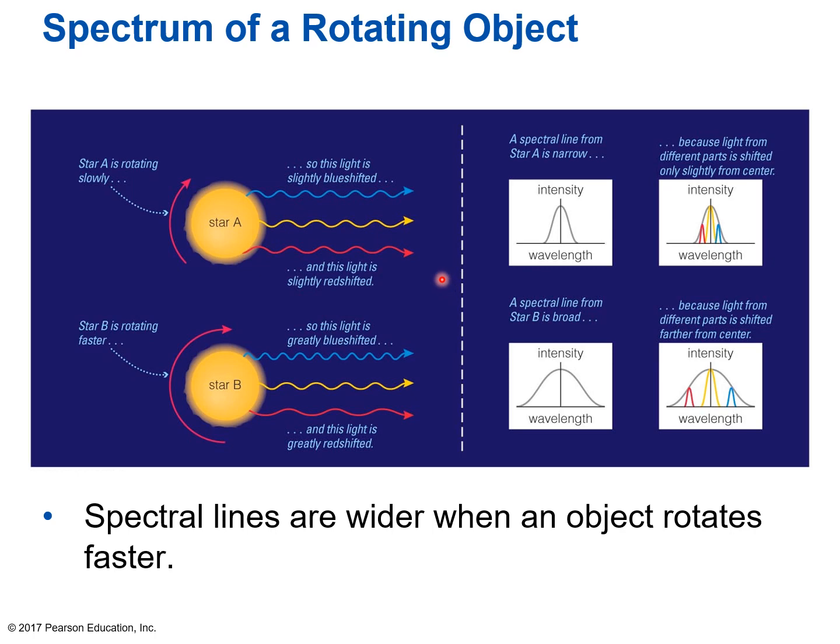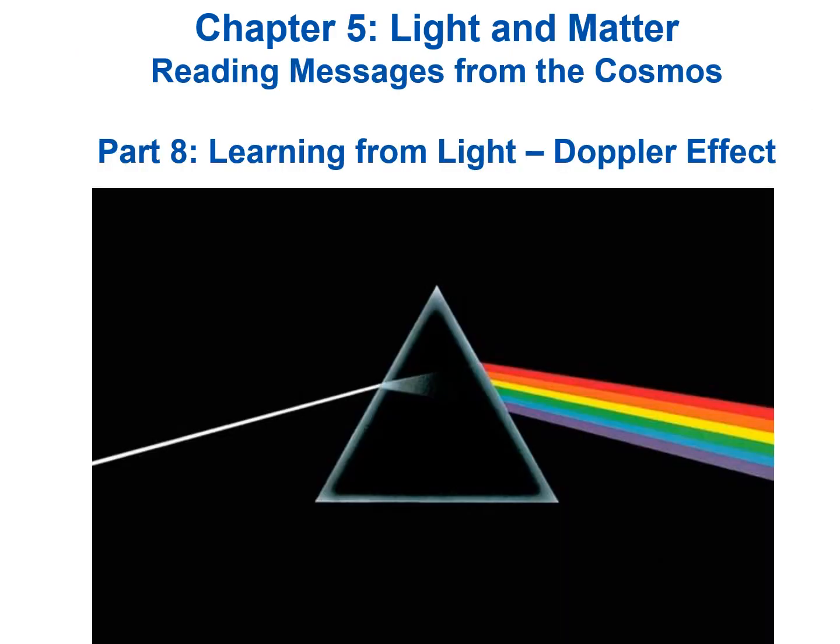Here we have a visual representation: star A is rotating slowly, so there's a little blue-shifting on one side and a little red-shifting on the other, producing a moderately spread spectral line. Star B is rotating faster, producing more shifting and a much broader line. Astronomers can look at the spread of a spectral line and calculate how fast the object is rotating. That is the end of Part 8, Learning from Light: the Doppler Effect, and also the end of Chapter 5, Light and Matter, Reading Messages from the Cosmos. Have a great day.